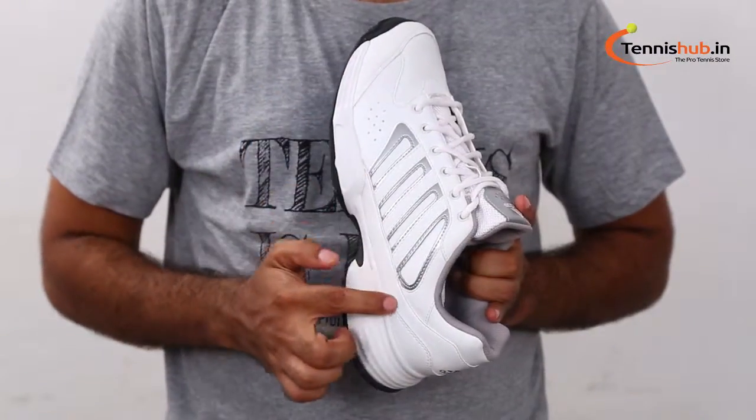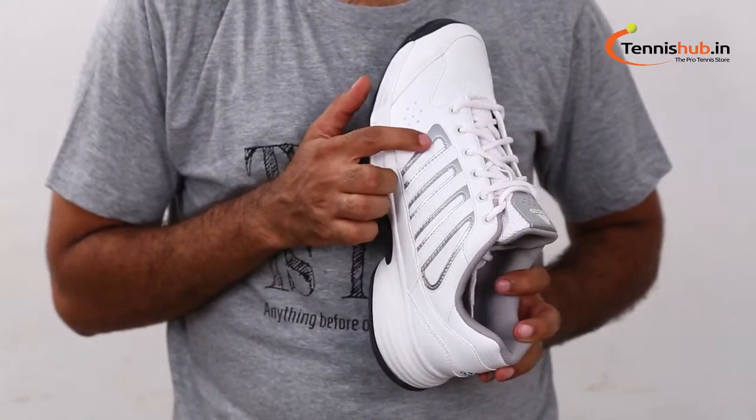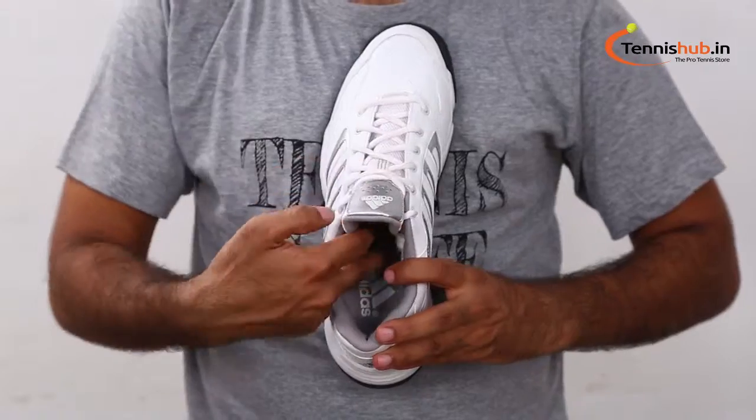This pair will offer you both comfort and protection. Round toe, white sport shoes with silver tone and black accents. Has central lace-ups with low top styling.